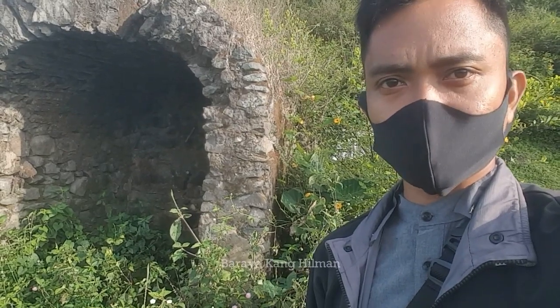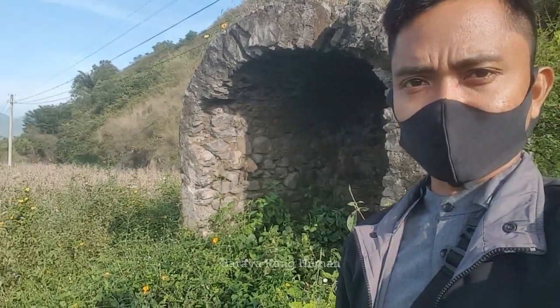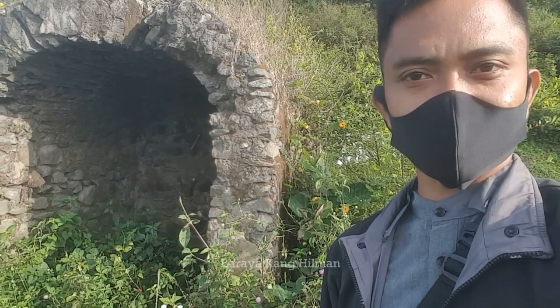Tapi sekarang kita review dulu bangunannya — bentuknya, ukurannya, posisinya itu seperti apa. Hubungannya dengan rel kereta api di area spot di Kadungora ini. Simak videonya sampai selesai.